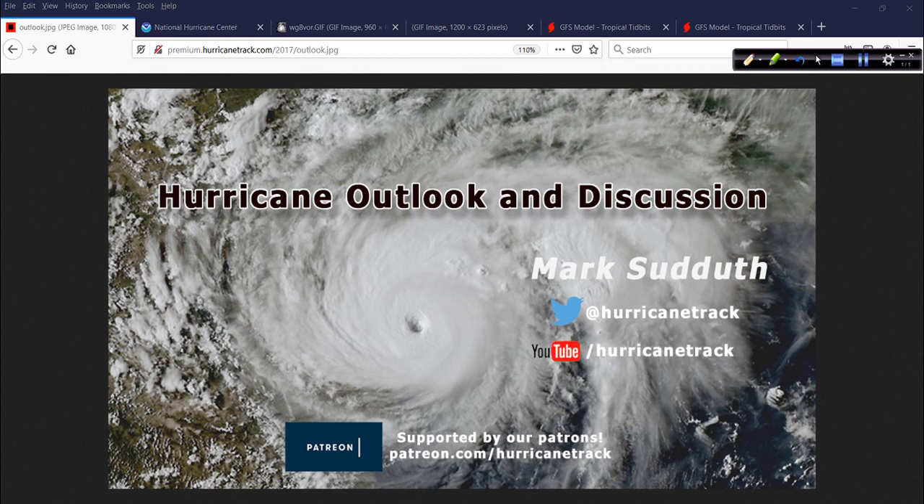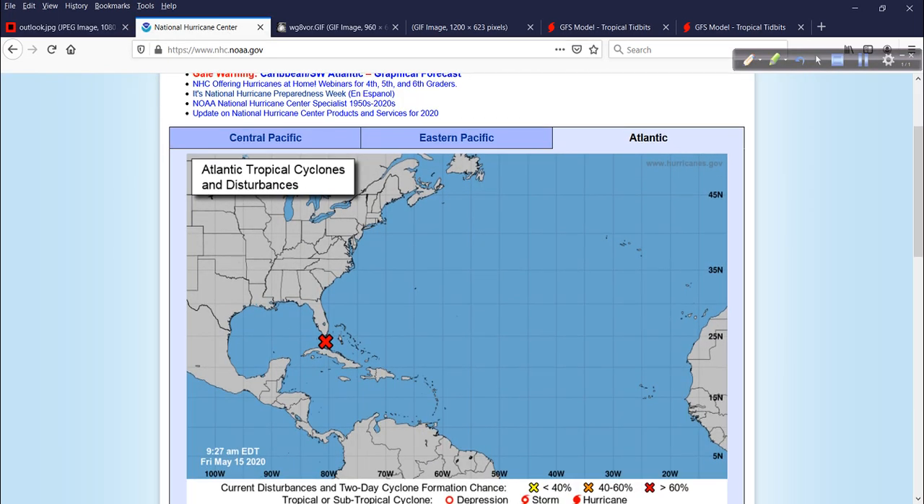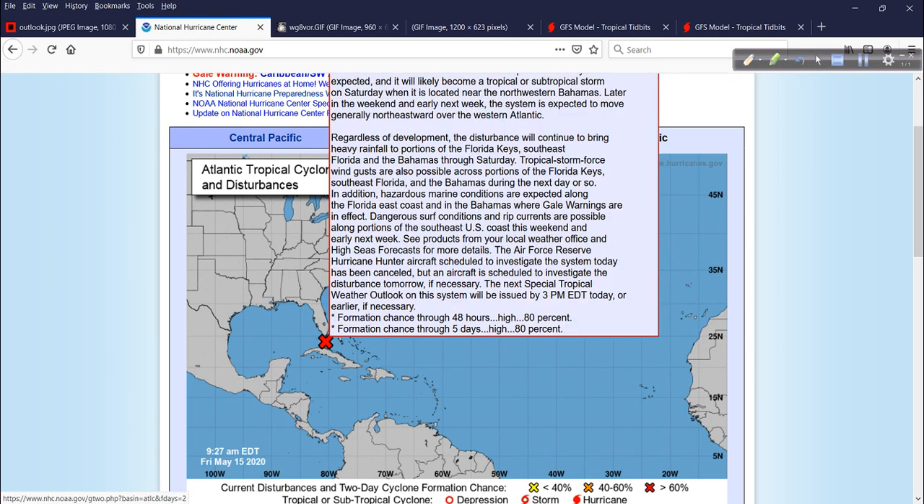Invest Area 90L is the biggest story. That's the Red X from the National Hurricane Center, indicating an 8 to 10 chance that this goes on to develop into a tropical or subtropical storm.